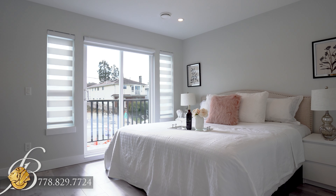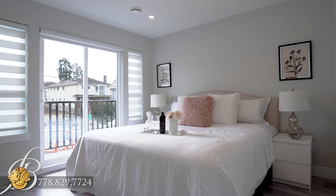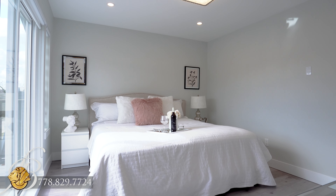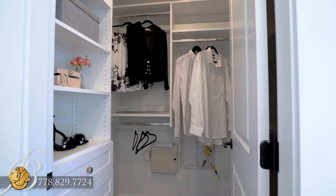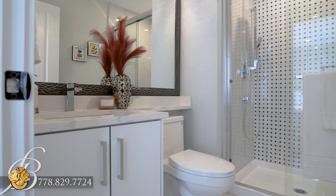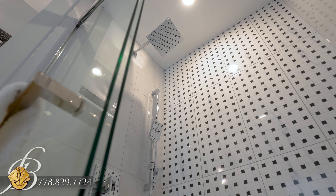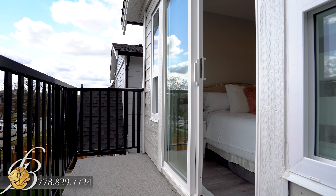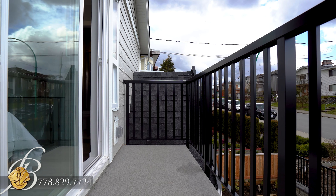Lining the front half, the generously sized bright primary bedroom provides a luxurious place to retire for the evening. A walk-in closet with built-in organizers and a private ensuite bathroom with rainfall shower enhance functionality, while an adjoining balcony provides an easy escape to relax in the outdoors.